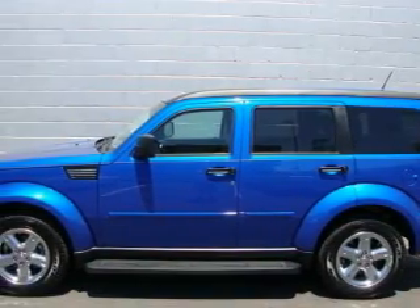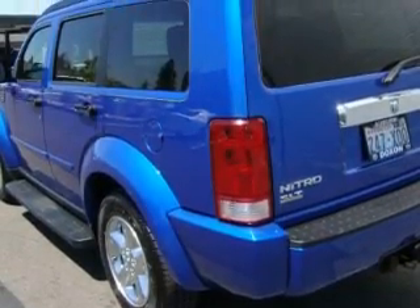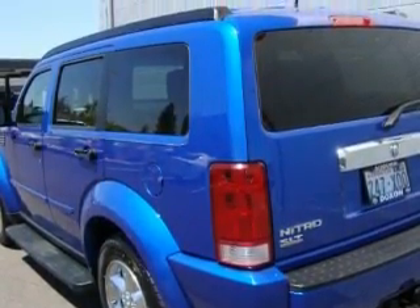Its top features include a sunroof, heated seats, a leather-wrapped steering wheel, cruise control, steering wheel mounted controls, and a portable music device ready stereo system so you can take your music with you.